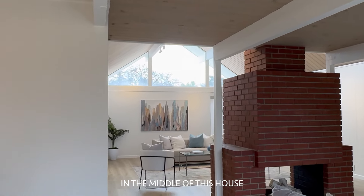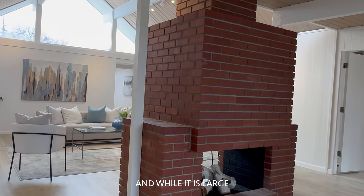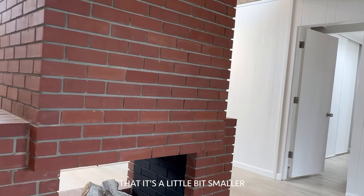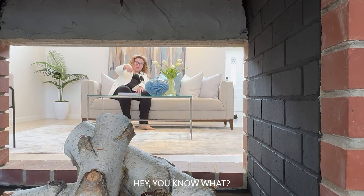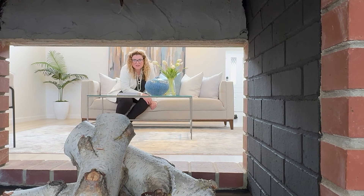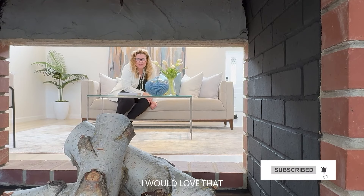In the middle of this house is a two-sided brick fireplace. While it is large, because you can see through it, there's sort of an optical illusion that it's a little smaller or more airy than it would first seem. If you like touring mid-century homes, I would love it if you'd consider subscribing to my channel.